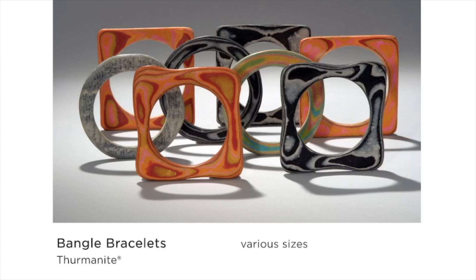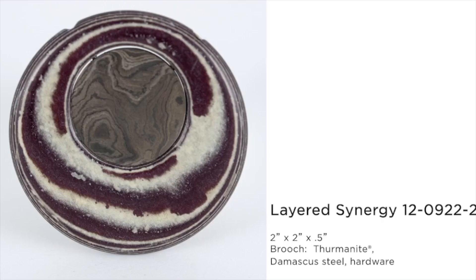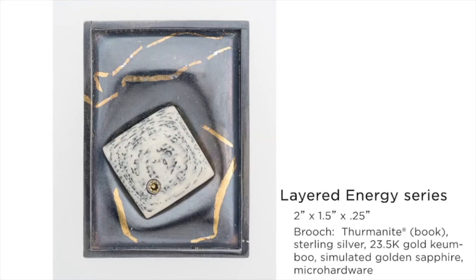They're very durable — it's sort of like working with a hardwood or kind of a half-wood, half-plastic material. They make great sounds when they knock together when being worn. Using thermonite in one-of-a-kind pieces combining it with other materials: the Layered Synergy Series is a series of wearable brooches combining thermonite with Damascus or layered steel. The patterns that emerge within the steel made sense with the patterns emerging within the thermonite. I was also approached about making stones or small cabochons that jewelers could use in their own designs, and I developed the Layered Energy Series — making my own thermonite stones and cabochons combined with other jewelry designs.